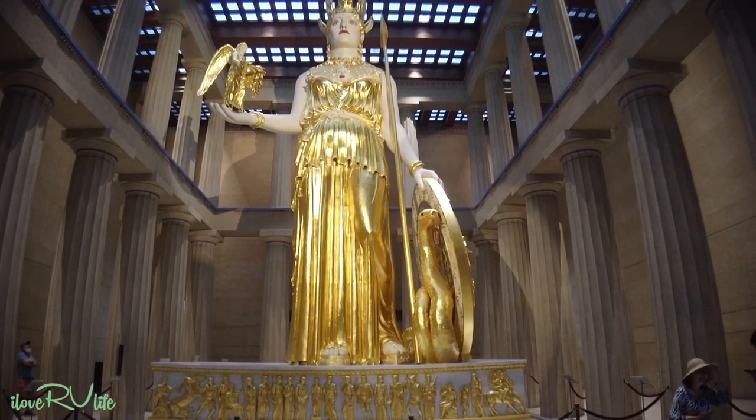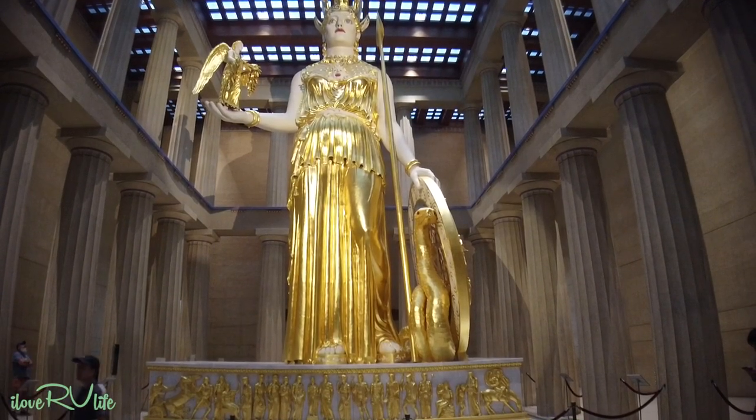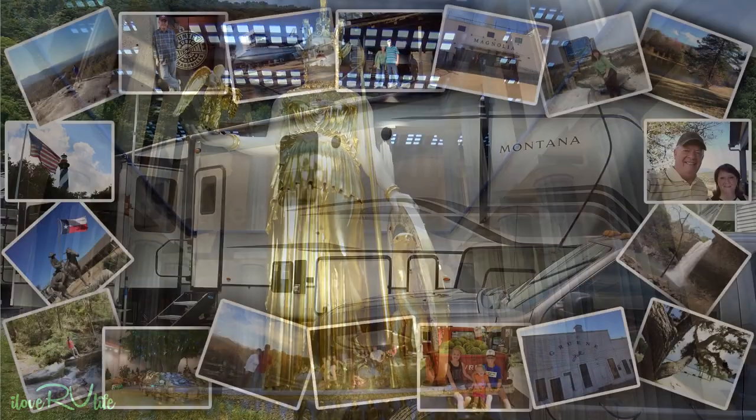So I'm understanding that it's Athena. That is incredible, incredible. Isn't that something? It's amazing.